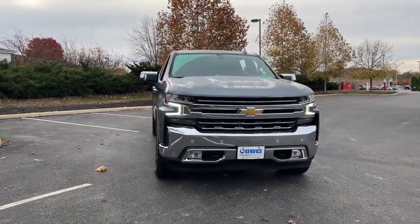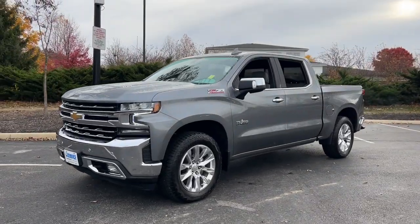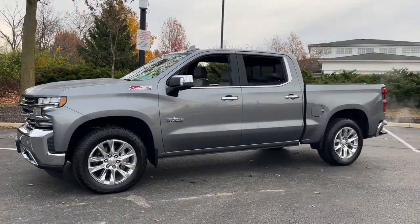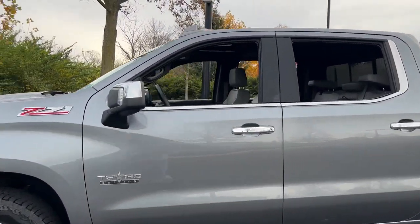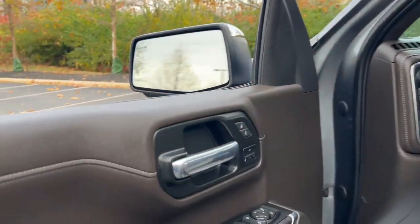You're going to love the 2022 Chevrolet Silverado. With less than 20,000 miles on the odometer, this vehicle stands out from the rest. The all-new Silverado delivers smart technology and advanced safety features.